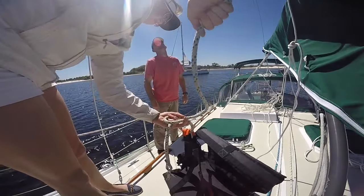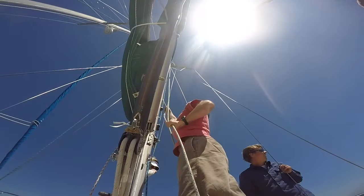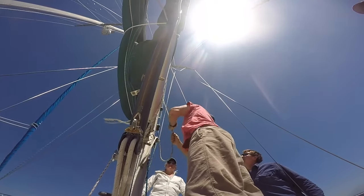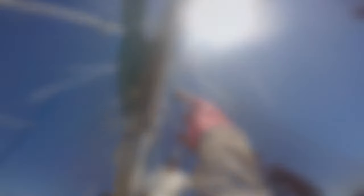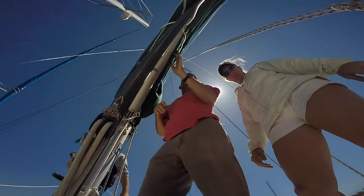It wasn't until we brought me back down that we found our problem. Watch here as I'm unhooking my bosun's chair — I pull on the main halyard and find it's not pulling freely up and down the mast; it was getting caught, tangled, and twisting.